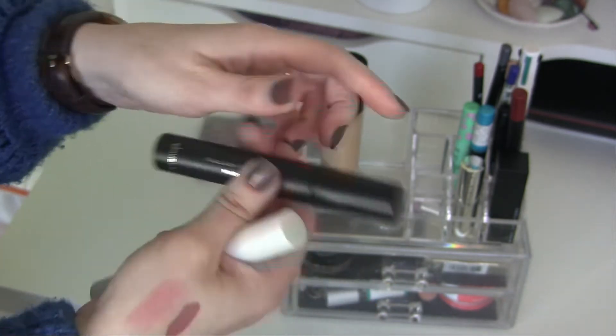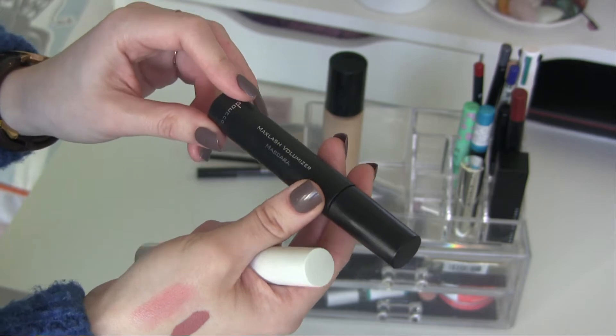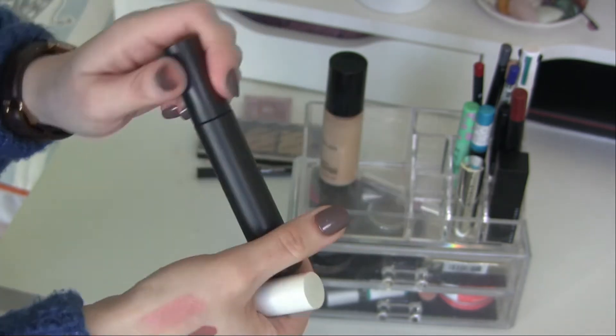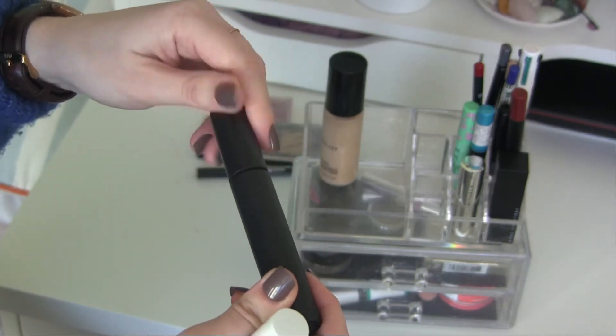I'm going to keep this mascara for at least another month — it's the Do Say Max Lash Volumizer Mix Mascara in black. I still have some product left, so I'm just keeping that one in.